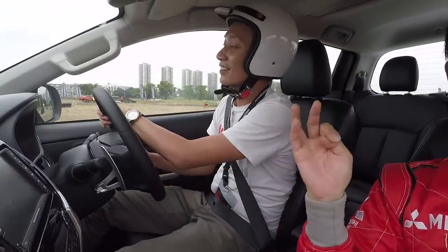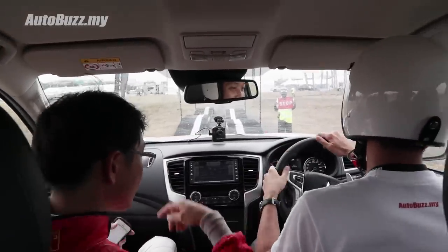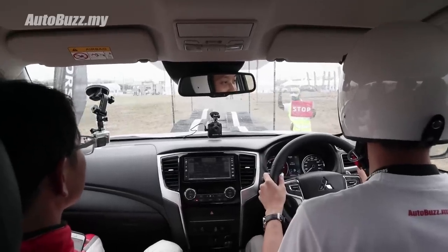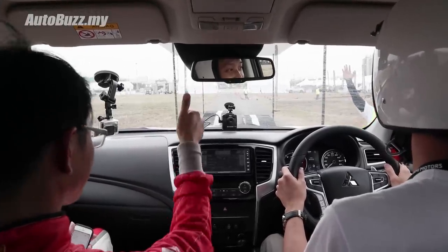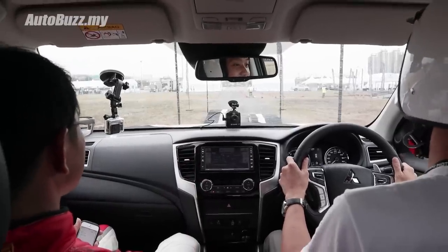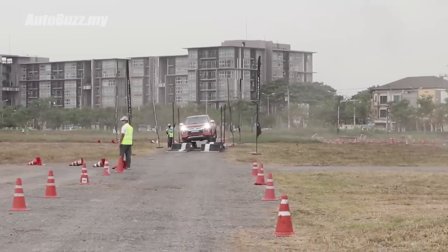Suspension stroke and traction control checkpoint. So this is where we get to try the new absorbers — larger diameters, better damping apparently. Very slowly on the throttle.